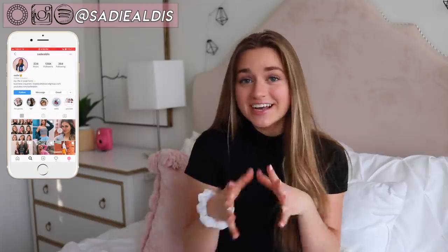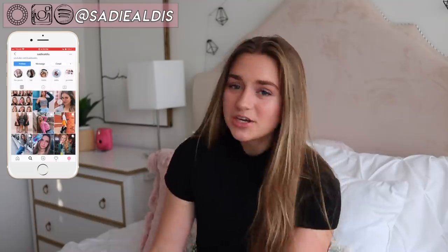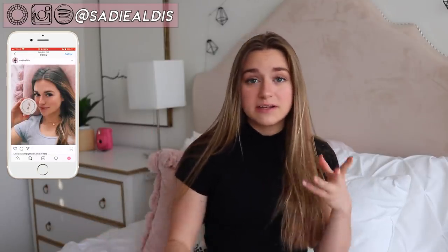Hey guys, it's Sadie and today I'm going to be doing a jeans collection, which is basically me trying on every single pair of jeans that I own, which is many. Jeans are such a staple in your closet and you can never really have too many pairs if they're all different — different style, cut, color, rips in the knees. Some of these are less expensive and some are more expensive, so I wanted to give you guys ideas on what brands I like.